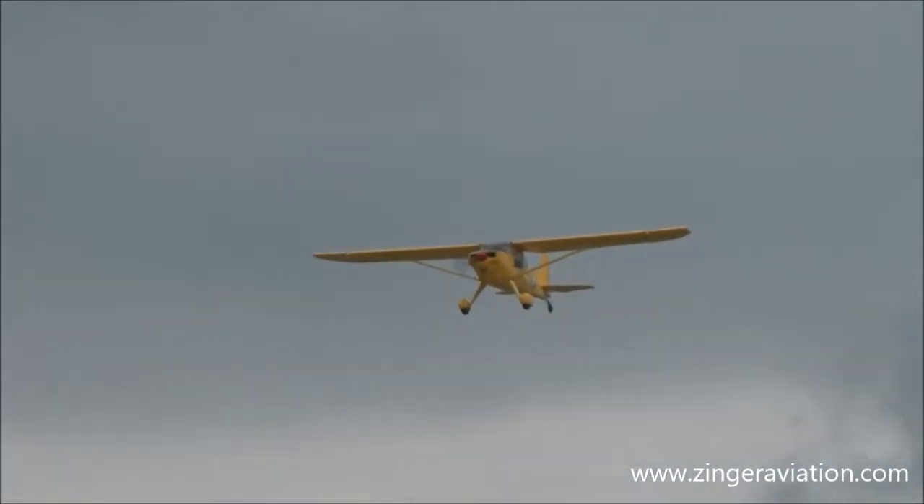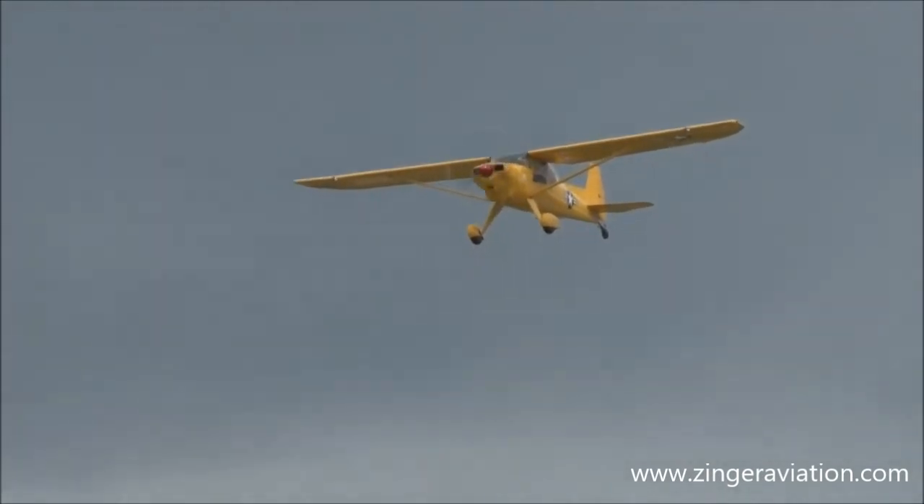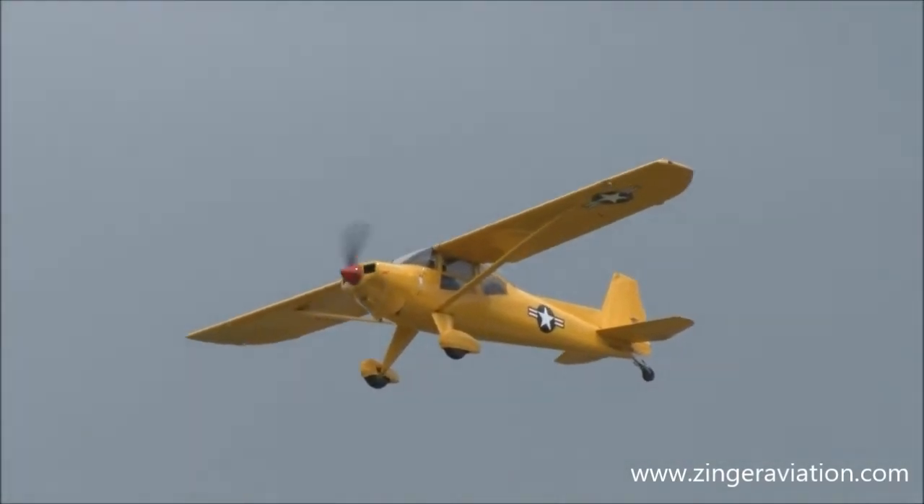We have a nice, beautiful Luscombe. This looks like the T-8F. Yes, this is a Luscombe T-8F — a beautiful airplane.